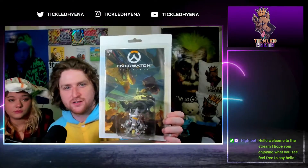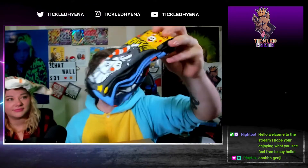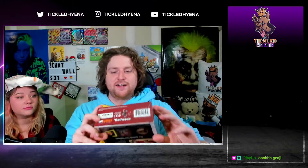We got some Cuphead socks — let's go! Oh snap, Cuphead! We got a Nuke Cola Thirst Zapper — oh cool, that's actually pretty cool. Out of all the Fallout stuff, this is definitely the best. It's a little wall art — yeah, that's cool. Put that behind us.